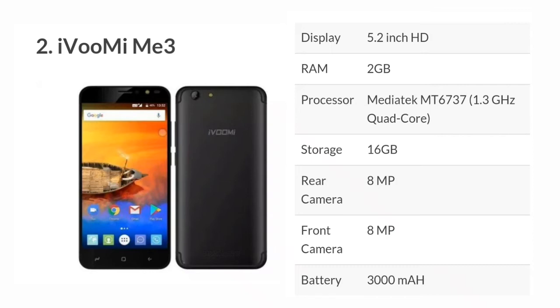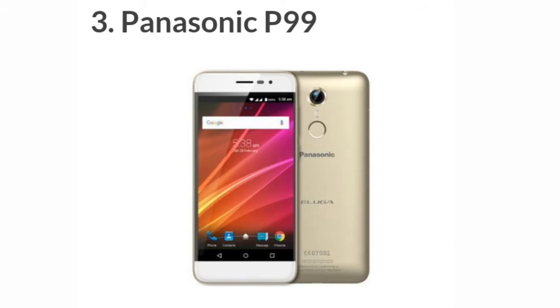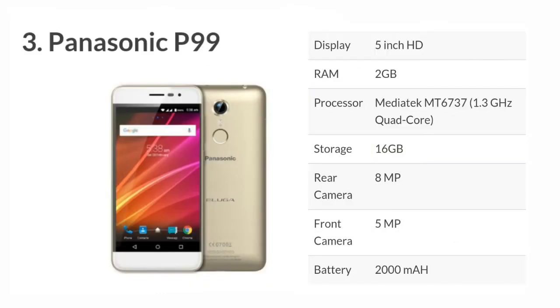The third mobile is the Panasonic P99. It has a 5-inch HD display, 2GB RAM, 1.3GHz quad-core processor, 16GB storage, 8MP rear camera, 5MP front camera, and a 4000mAh battery.